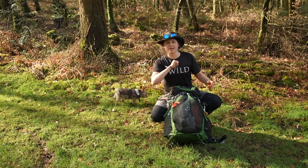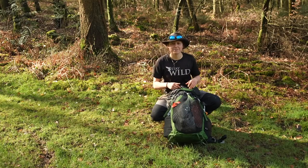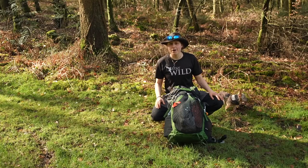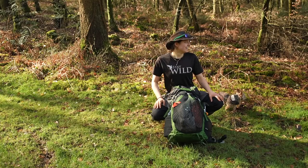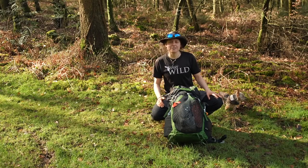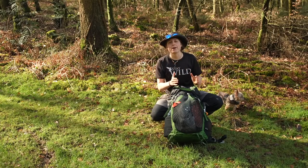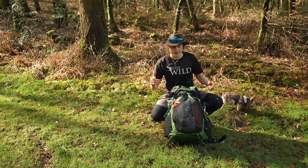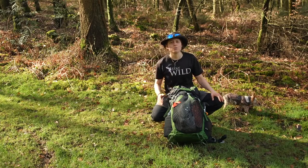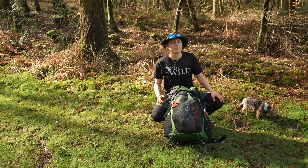Hey guys, welcome to another video. My name is Abbey and this is Spend More Time in the Wild. Little Bobby is floating around somewhere as well, but we are here in my local woods and the best part, there is nobody anywhere! We are talking about kit today, specifically what you might need for a hiking or backpacking trip that involves an overnight stop. I'm going to unpack this bag and run through everything, hopefully answering all your questions about what to pack and the main essentials for an overnight camping trip.